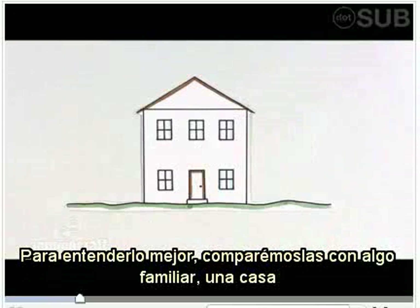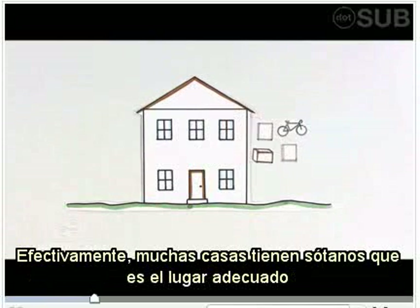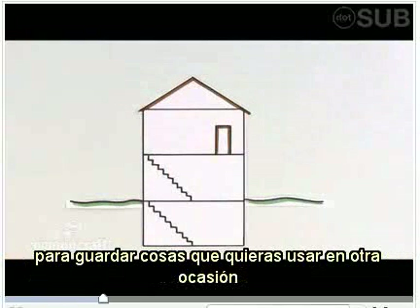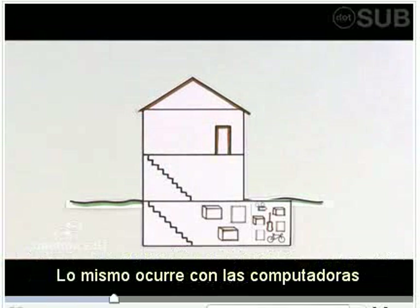To explain, let's look at something you already know: a house. One of the great things about living in a house is that you have room for all of your stuff. In fact, many houses have basements that become the perfect place for storing things you want to use later. And the bigger the basement, the more you can store.